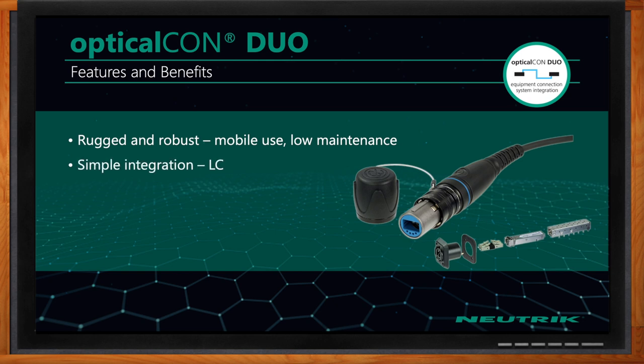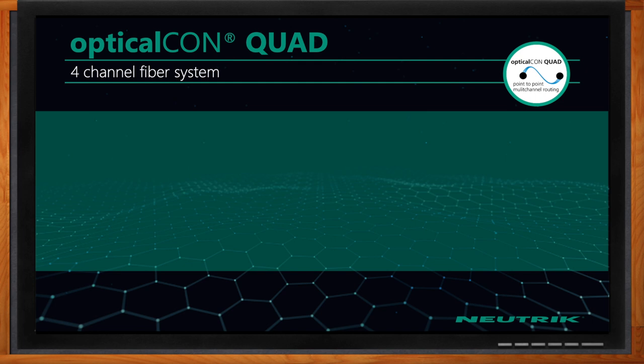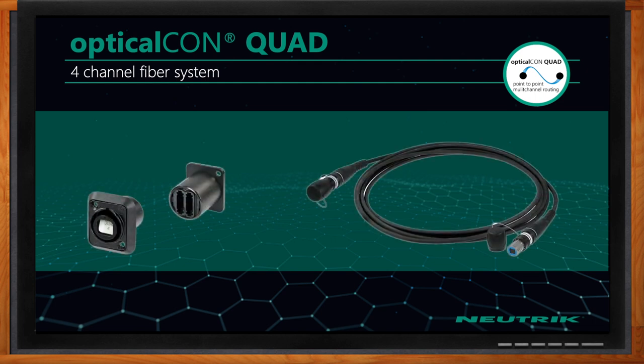There are also some copper wires in this assembly, so you can have low-voltage applications all in one fiber optic cable. Again, it's robust, low-maintenance, and great for mobile use, with simple integration into LC environments. Hybrid cable assemblies are available.